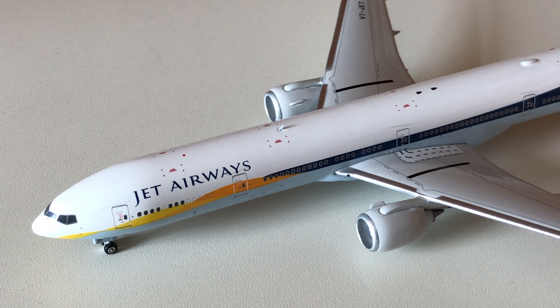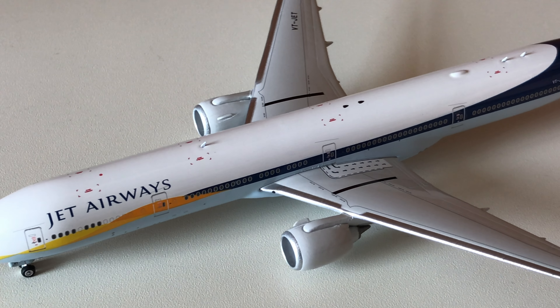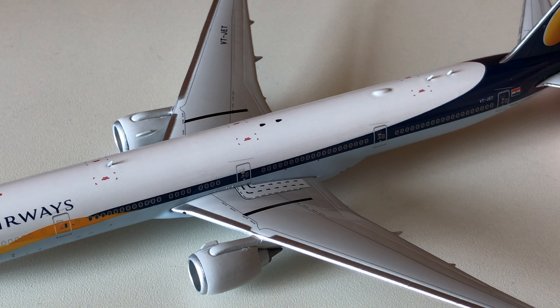On the left side we have the cockpit windows, the nose gear and nose gear registration ET, the L1 and L2 doors, the Jet Airways logo, the left GE90 engine and left wing, the L3 and L4 doors, the L5 door, the registration VT-JET, the Indian national flag, the tail and the tail fins.